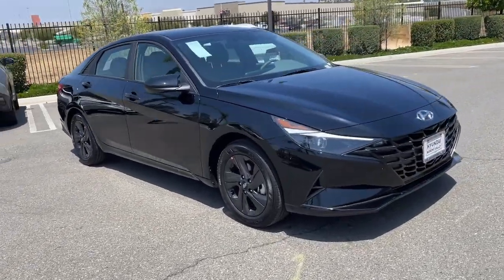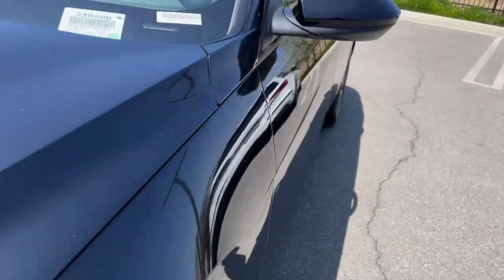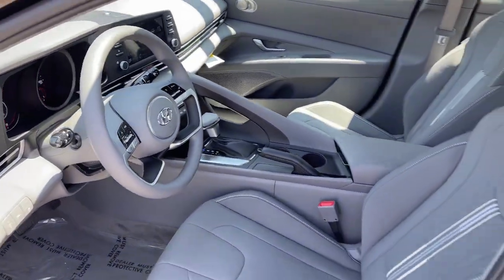Apple CarPlay and/or Android Auto. Keyless entry. Satellite radio. Electronic stability control. Alarm. Dual zone AC. Aluminum wheels. Steering wheel audio controls. Intermittent wipers. Traction control.